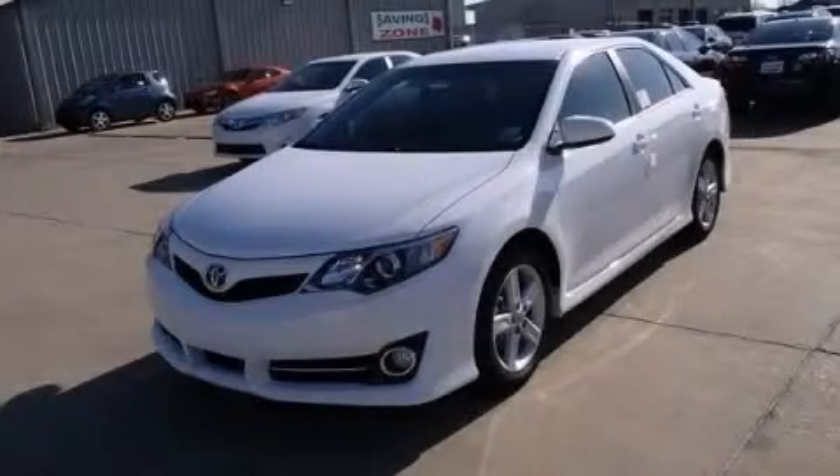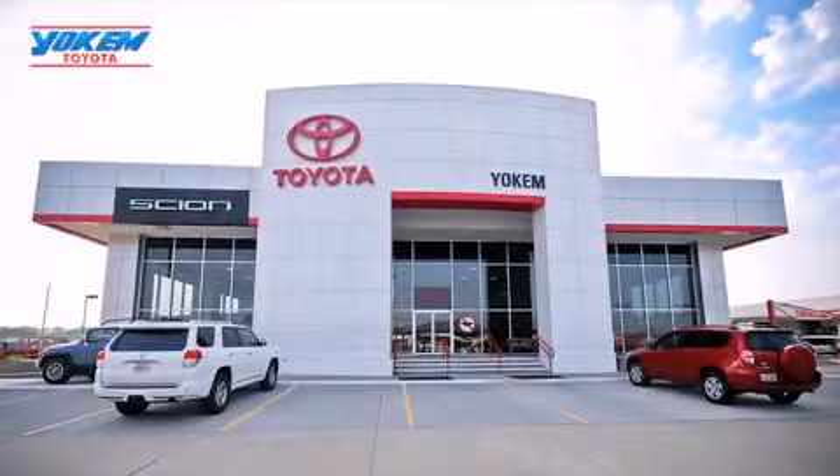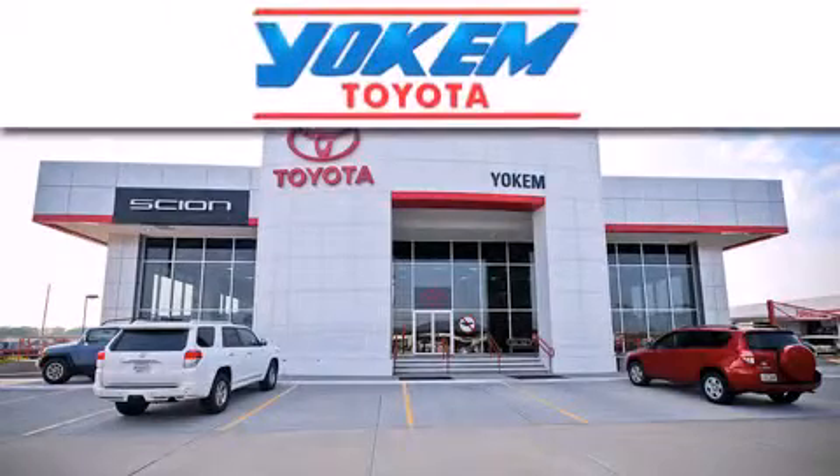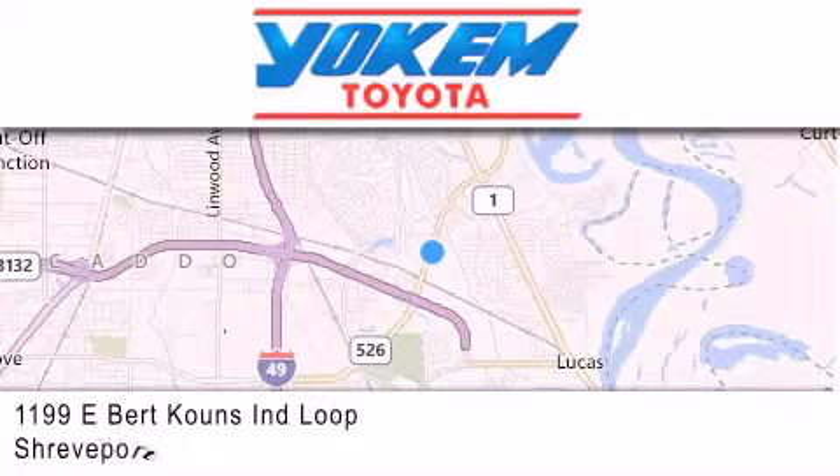Call or visit us right now and arrange your test drive today. Yocum Toyota is conveniently located at 1199 East Bart Coons in Shreveport. Our goal is to exceed all of your expectations to ensure that you'll return for future visits.